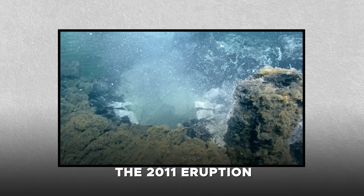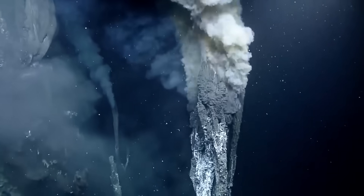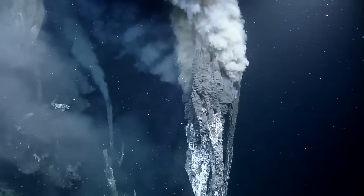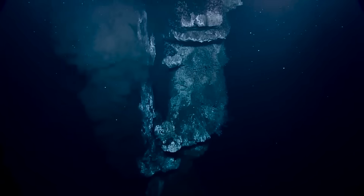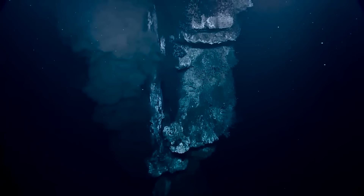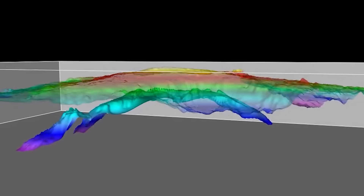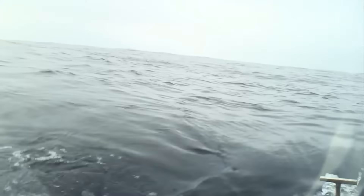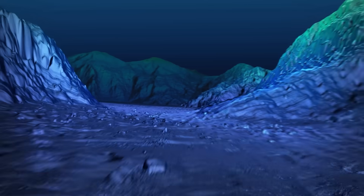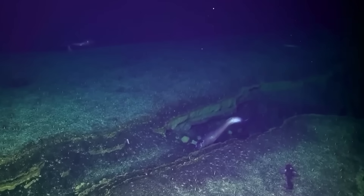The 2011 eruption marked a breakthrough in predicting volcanic activity. Scientists had observed consistent inflation of the seafloor at Axial Seamount, caused by the accumulation of magma beneath the volcano. The eruption occurred when the pressure reached a critical threshold, confirming the relationship between seafloor deformation and eruptive activity. By 2015, advancements in monitoring technology allowed for even more detailed observations, with real-time data revealing precursors including increased seismic activity and rapid seafloor inflation.